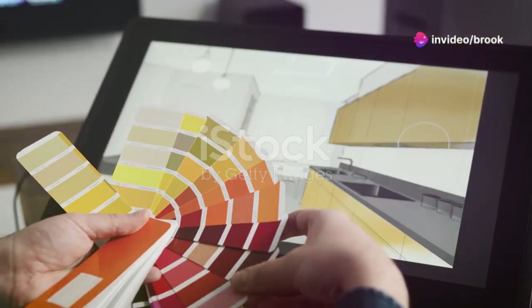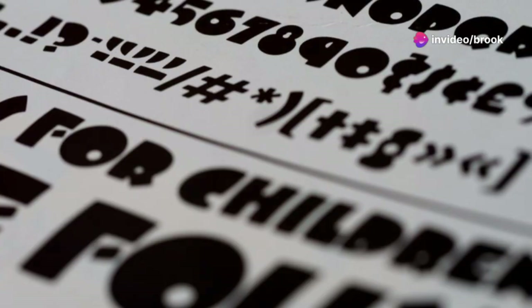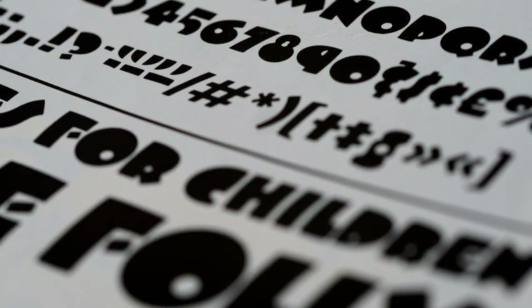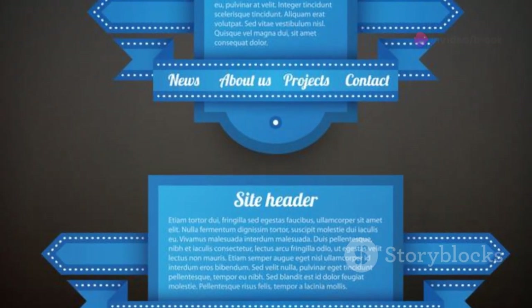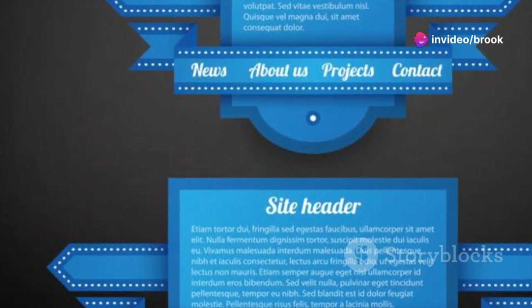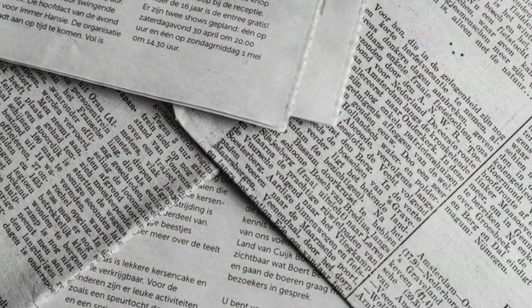Stick to a limited number of fonts. Using too many different fonts can make your website look cluttered and unprofessional. Choose two or three fonts that work well together and use them consistently throughout your website. Consider the hierarchy of information — use larger font sizes for headings and subheadings to break up text and make your content easier to scan.